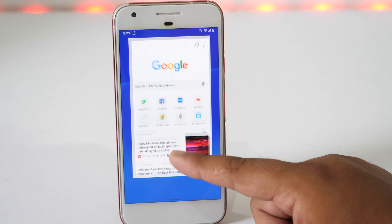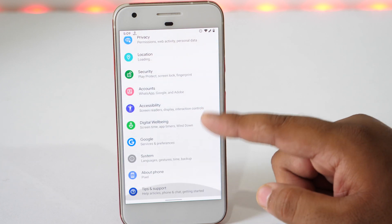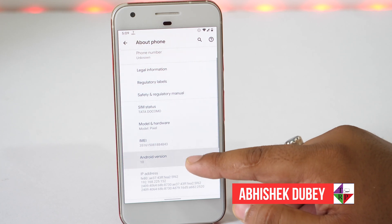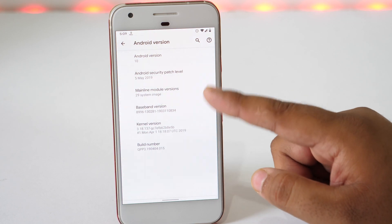Have you ever noticed that your Android phone is getting slower or hanging a lot? There can be various reasons behind this. So today I will tell you about the ways which will speed up your phone's performance. Hey everyone, Avisek here from TechU Pro and welcome back to another episode. In this video you will learn how to speed up your Android phones for better performance. So without wasting our time, let's get started.